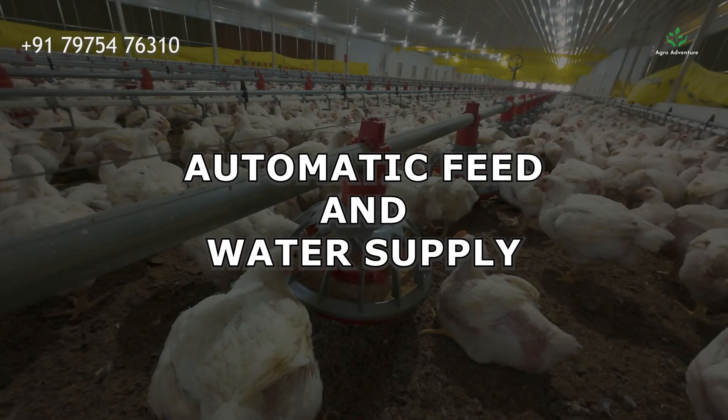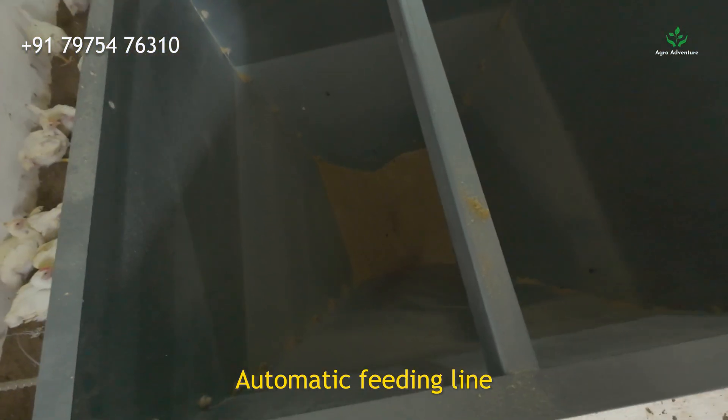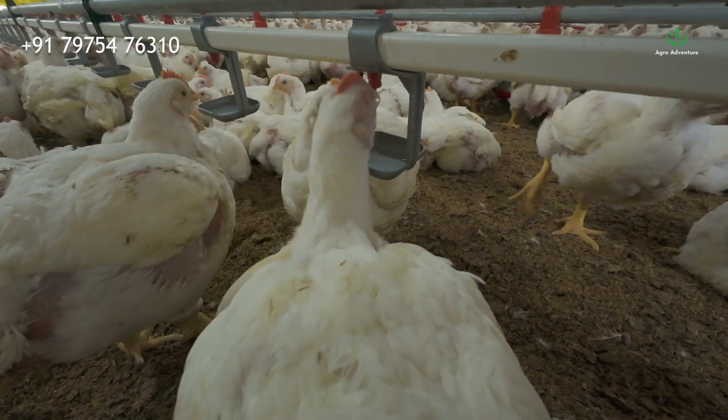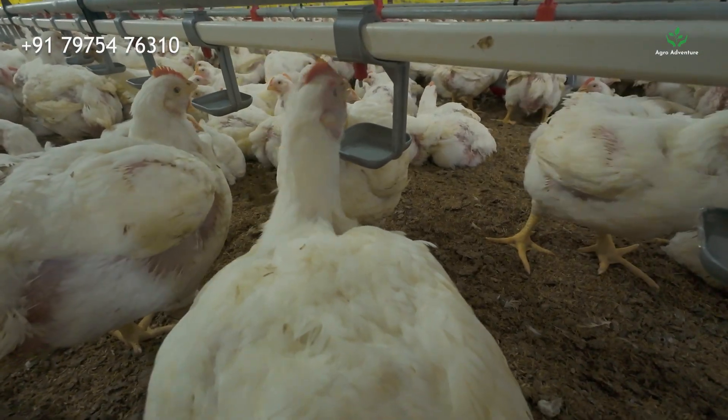Automatic Feed and Water Supply. The feed is delivered using an automatic feeding line, which distributes feed evenly to all birds. Fresh water is supplied through nipple drinkers, ensuring birds always get clean water without waste.